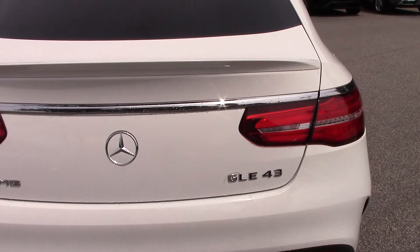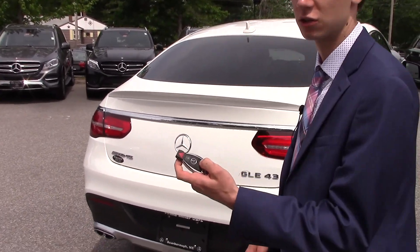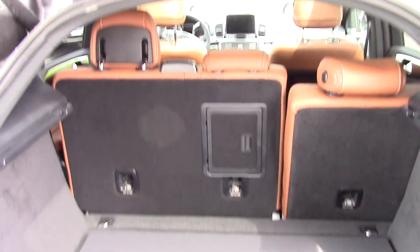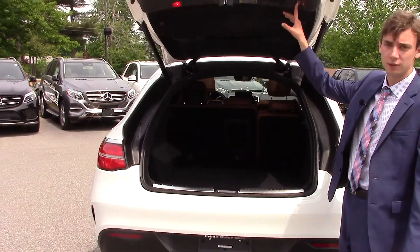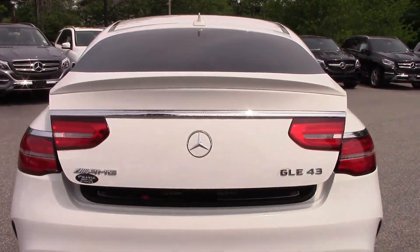We have our AMG and GLE badging on the back. To open the tailgate, the easiest way is just to hold down on this button right here — it opens up the tailgate for us. Lots of storage space. We have our rear seats that fold down to give you more storage capabilities. When you want to close it up, just press this button right on the tailgate and it closes up.